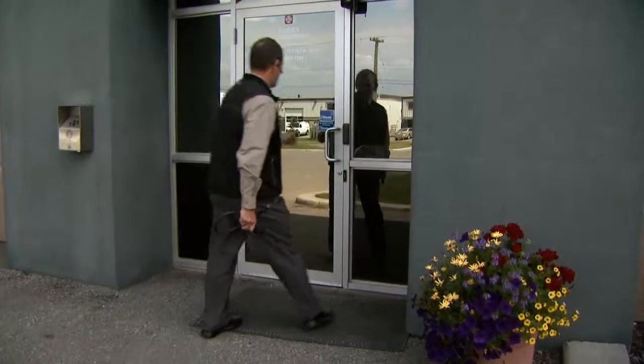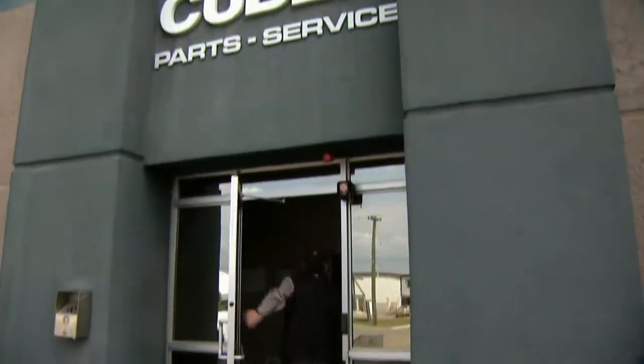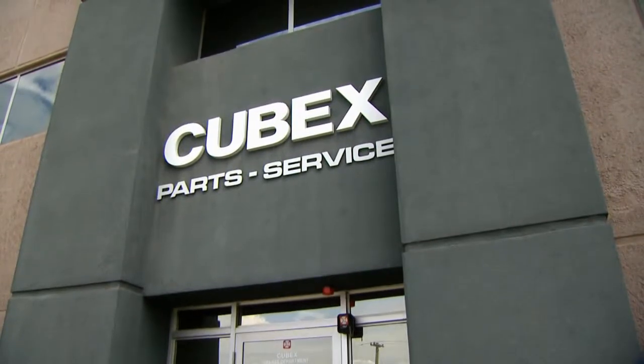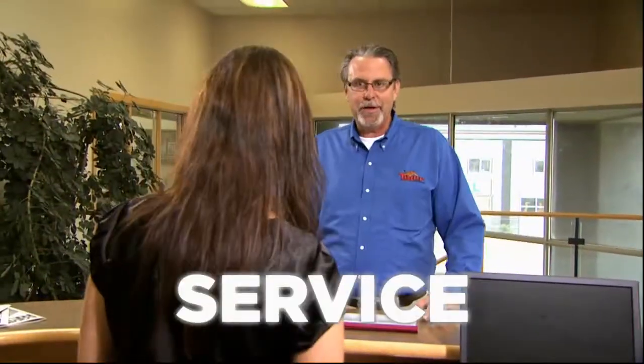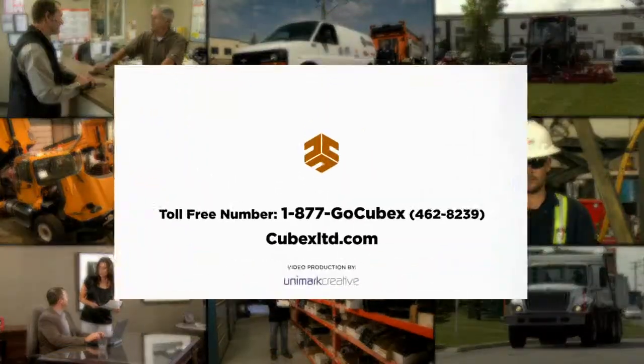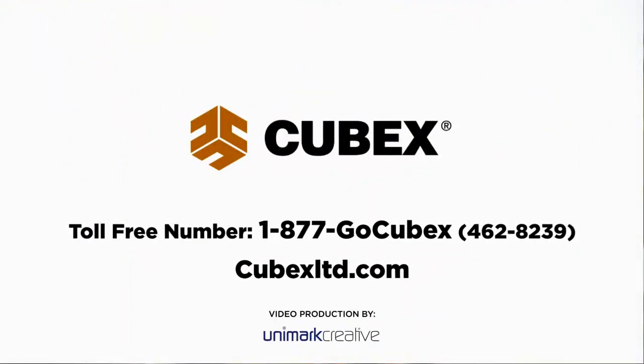But one thing will never change, and that's our commitment to quality and service. There's a reason why customers located across Canada have come to depend on Cubex — we call it the Cubex difference: quality, integrity, and a corporate commitment to service. Call today and discover how we can help you with your equipment needs.